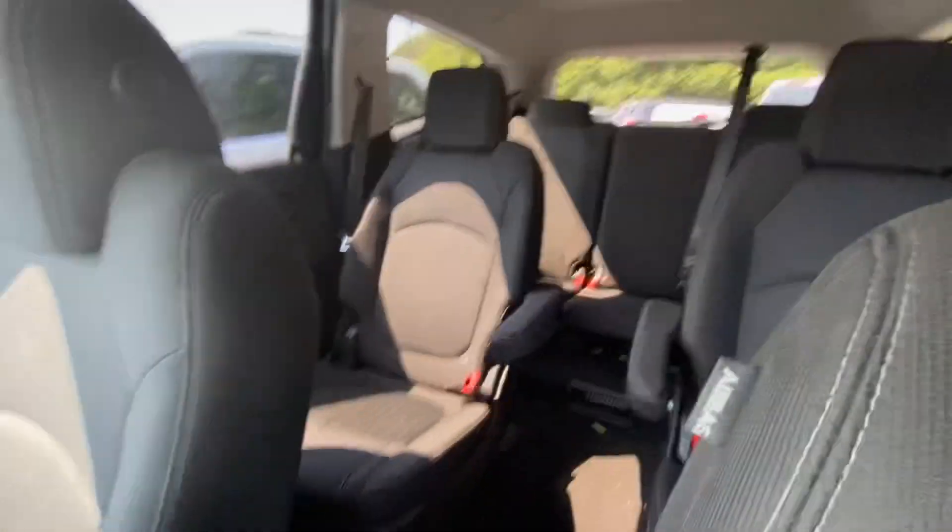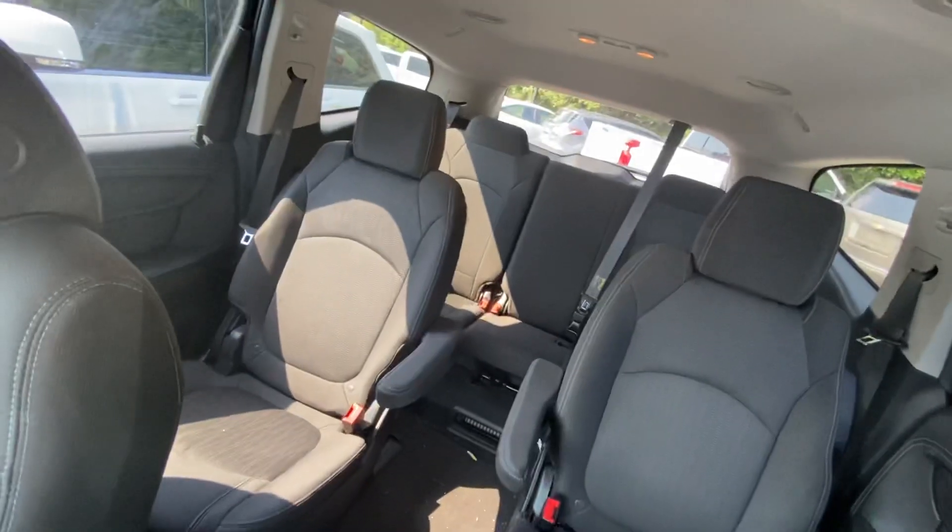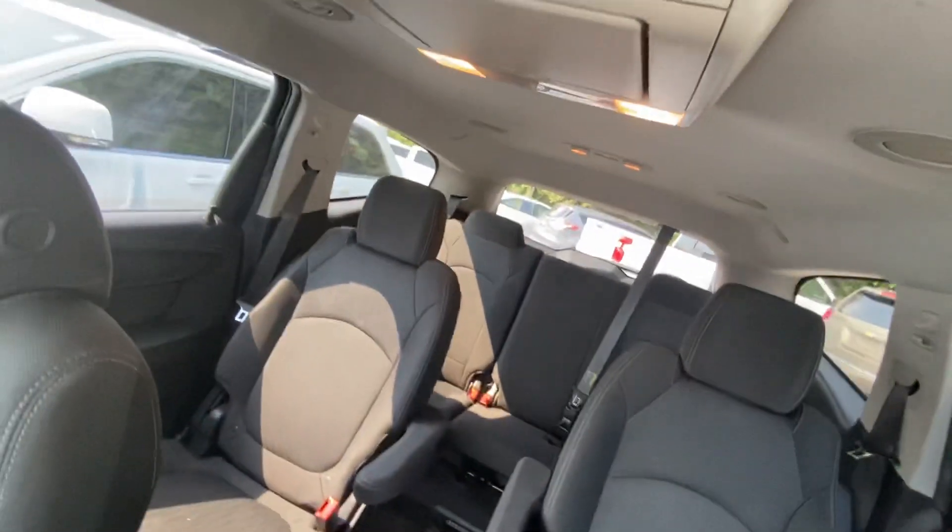We've got our black vinyl seats on the inside. Third row seating, as to be expected for a Traverse. The second row bucket seats, which is a great touch — easy access to the third row for a nice seven-seater.